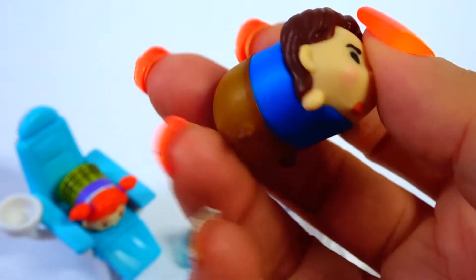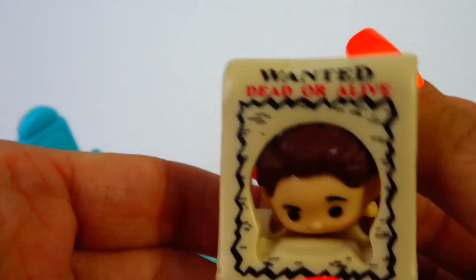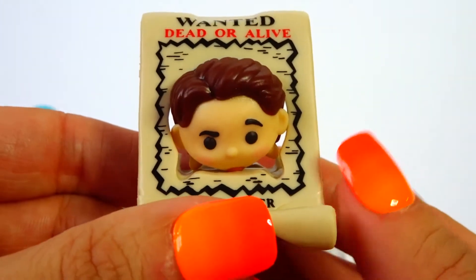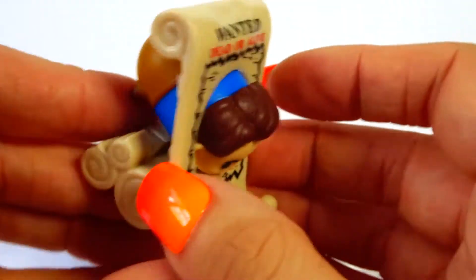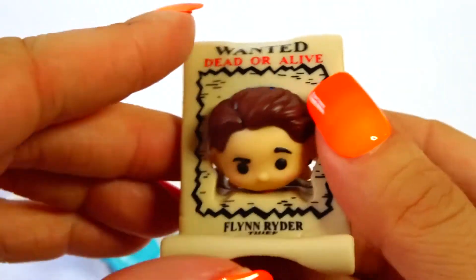Really cute. I love it. I can't wait to get more of these and see what else I can get. That's cute — wanted dead or alive. Awesome. Look at his booty all up in the air. Love it.